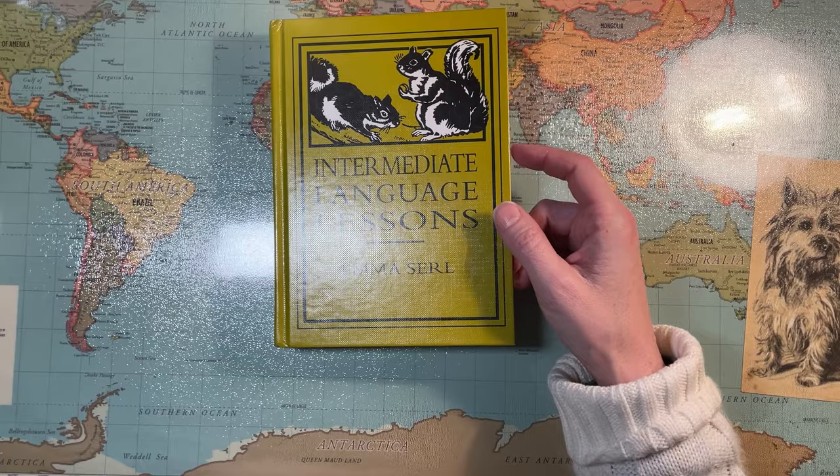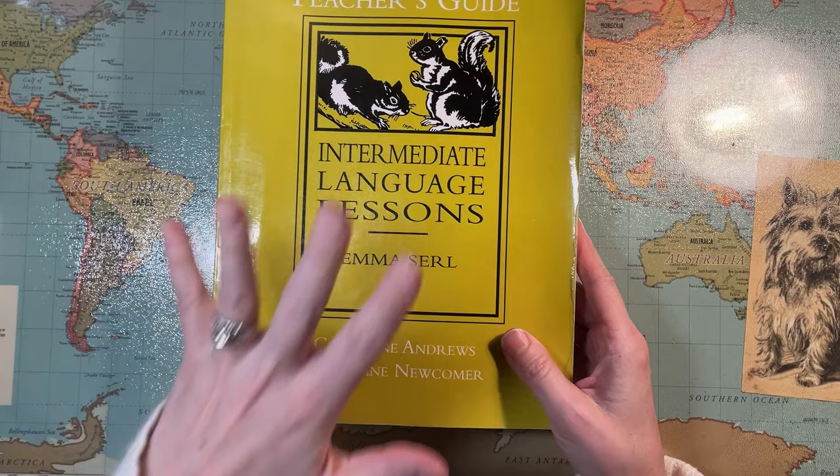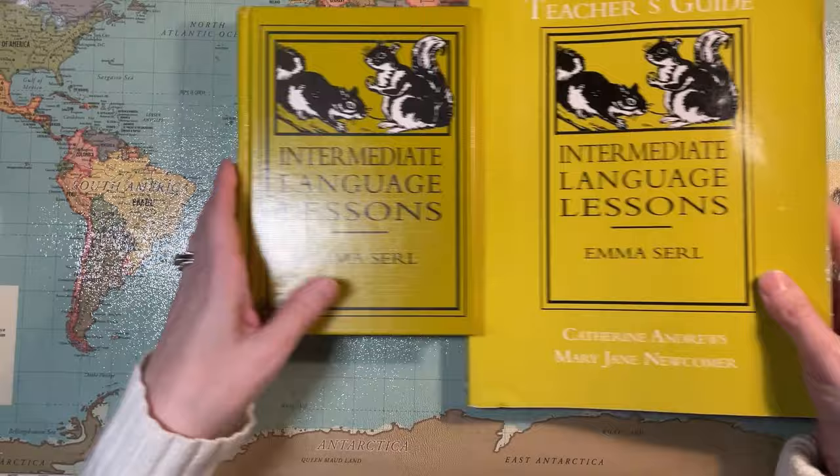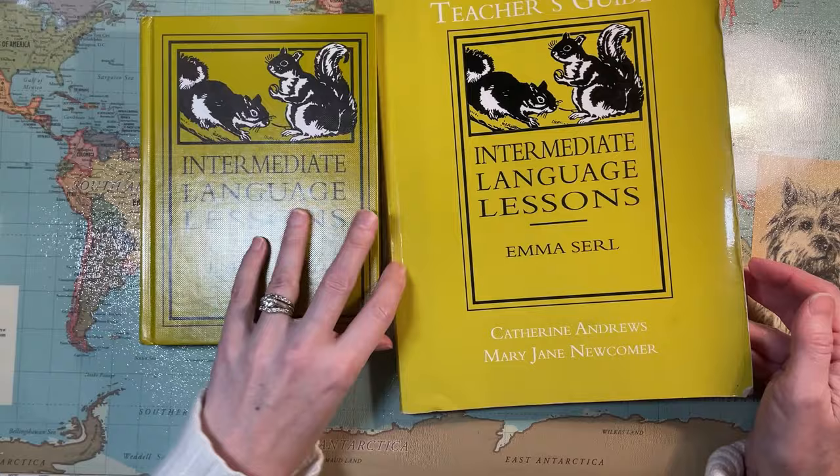Catherine Andrews and Mary Jane Newcomer wrote a teacher's guide. This is a more modern resource that was made to complement Emma Searle's original. So I got them both — I just bought them on Amazon and got used copies to save a little bit of money, but they're still in good shape.